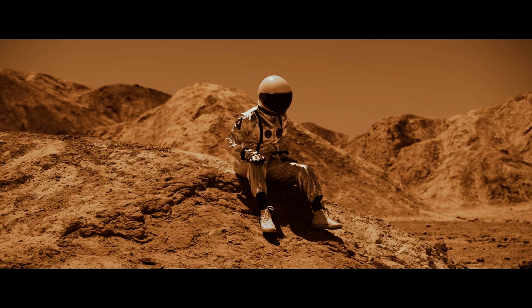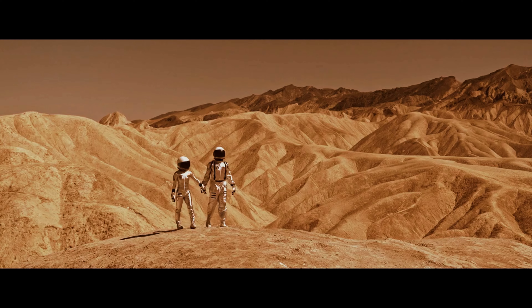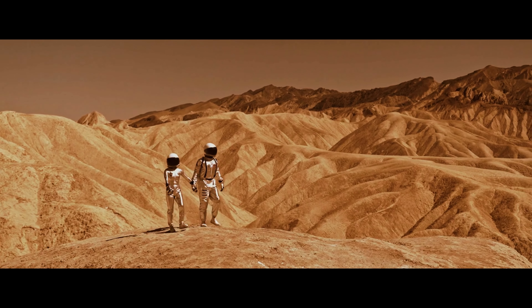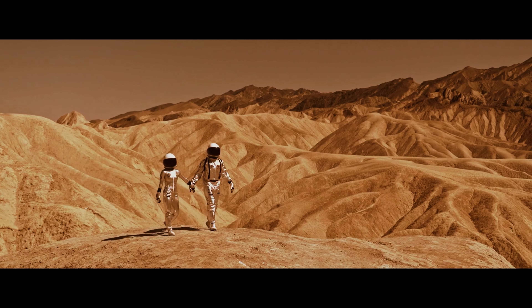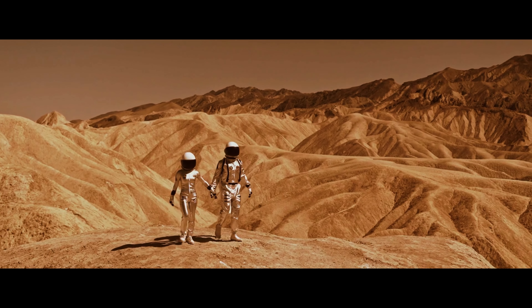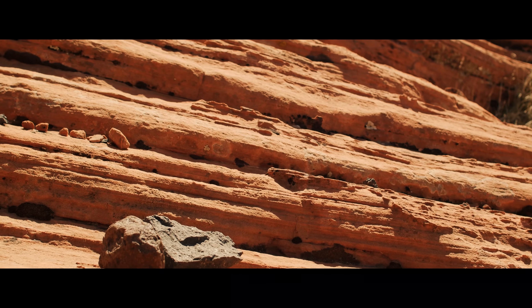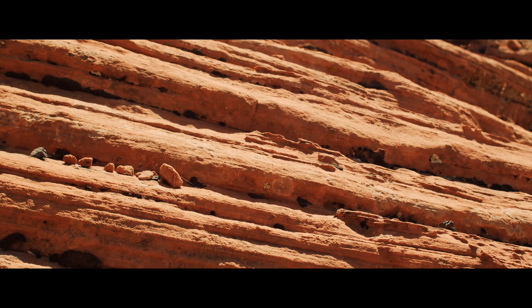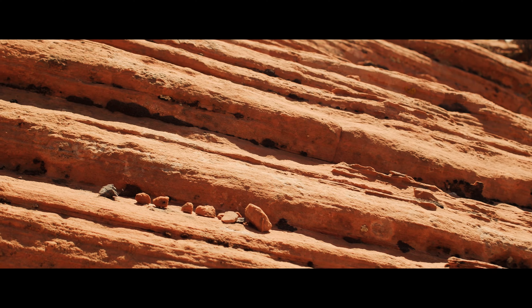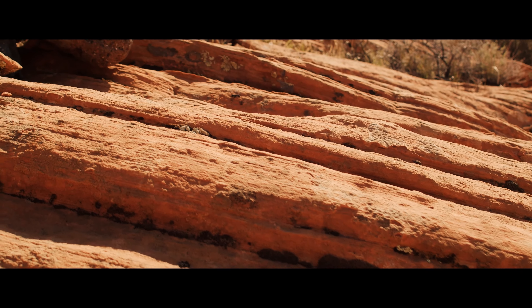What are the main ethical issues involved in using AI to explore Mars? The use of AI in Mars exploration involves some important ethical issues. It is necessary to ensure that autonomous systems are safe and reliable, in order to avoid possible damage to the environment or to living beings that may exist on Mars. In addition, it is important to ensure that workers' rights are respected, and that Mars exploration is carried out in a sustainable and responsible manner.